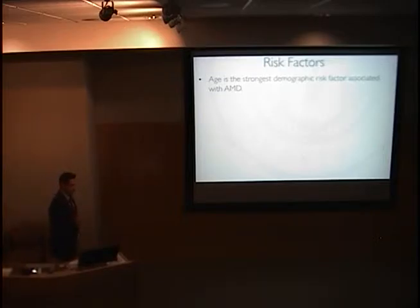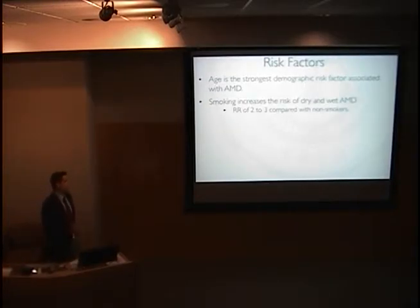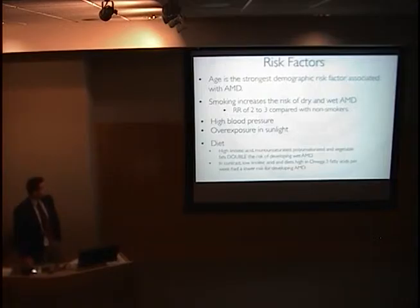In terms of risk factors for the disease, age is the most prominent demographic risk factor. The most prominent environmental risk factor is cigarette smoking, which represents a two to three-fold increase in risk compared with non-smokers, related to both dry and wet macular degeneration with a stronger correlation to wet. High blood pressure as well as overexposure to sunlight are also risk factors. Diets high in fats — monounsaturated, polyunsaturated, as well as high linoleic acid — can double the risk of wet AMD, whereas low linoleic acid and diets high in omega-3 fatty acids can lower the risk.